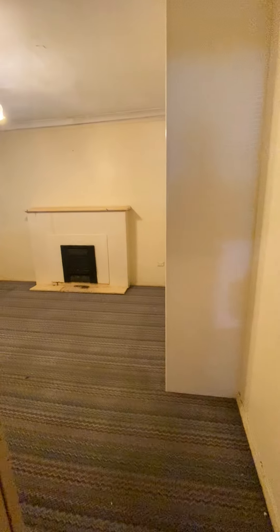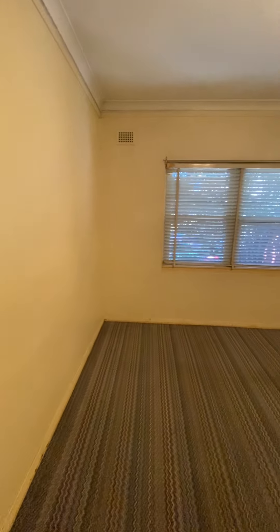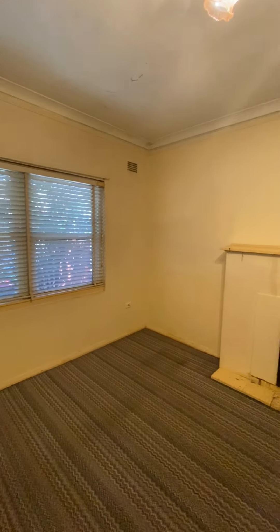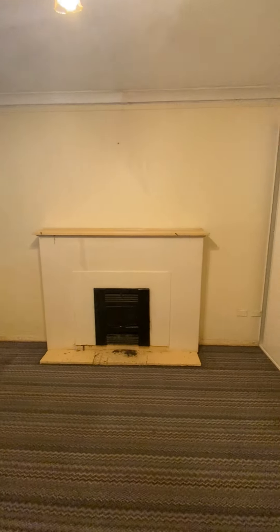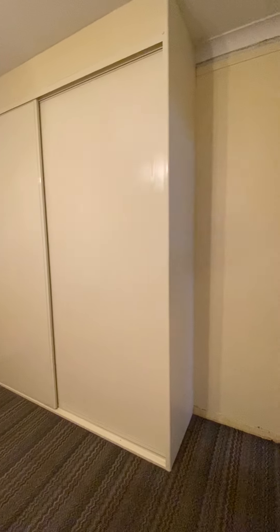Across from the first bedroom, we have a second bedroom. In here, it's got a feature of a fireplace and another inbuilt wardrobe.